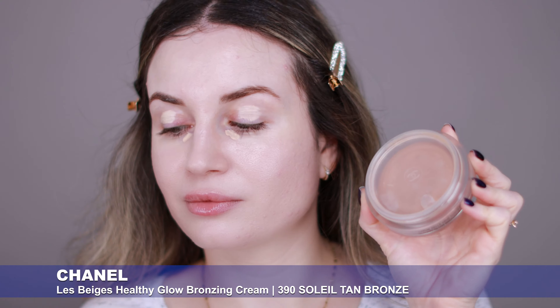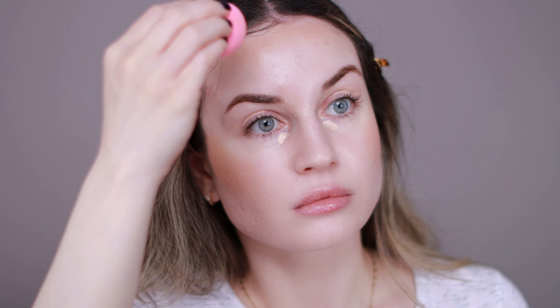While I let the concealer sit, I'm going to apply my bronzer — I'm going to use this Healthy Glow Bronzing Cream from Chanel. I've been loving applying this with my Beauty Blender lately. This cream bronzer is very good, doesn't emphasize my pores, my acne, or my texture. It has a nice natural finish and lasts all day on my skin. It's expensive, but there's a lot of product so it will last you a very long time. Now I'm going to blend my concealer.